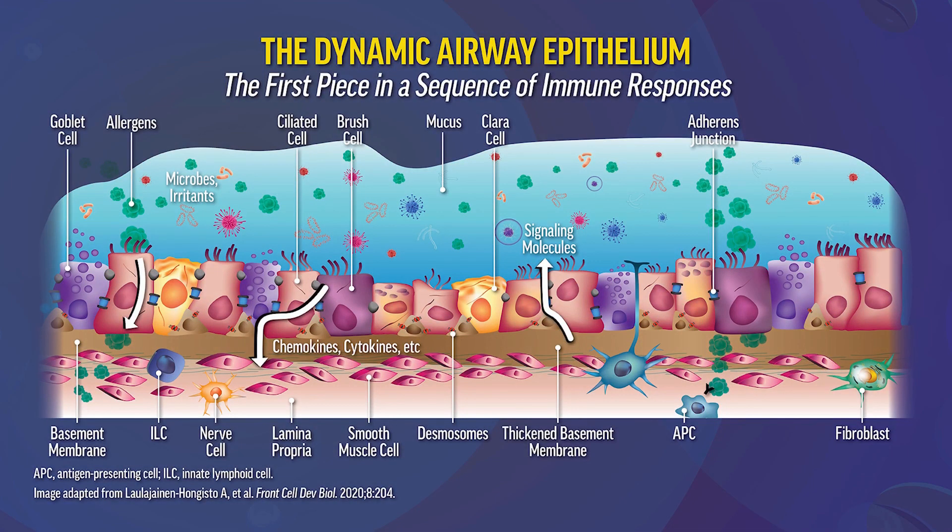Okay, let's get started. The epithelium has always been thought of as simply a barrier function, keeping the outside outside and preventing it from coming inside. It is, though, the first piece of a sequence of immune responses. Think of it as an innate immune organ.